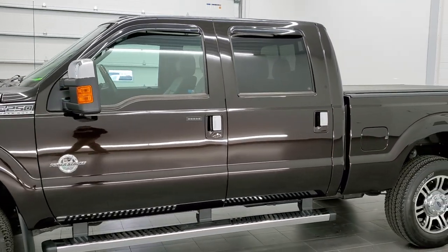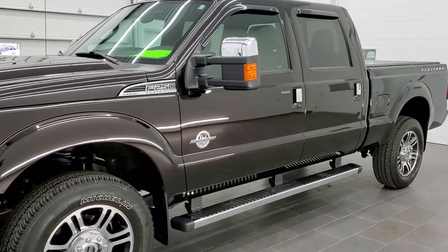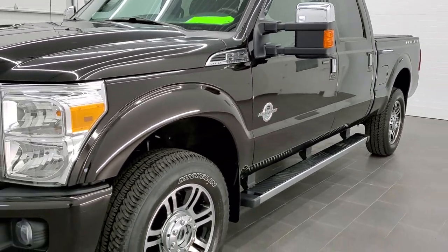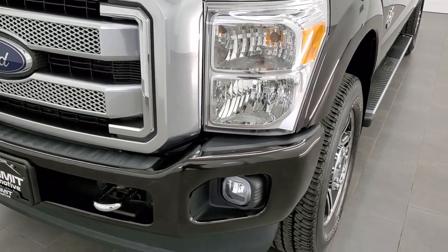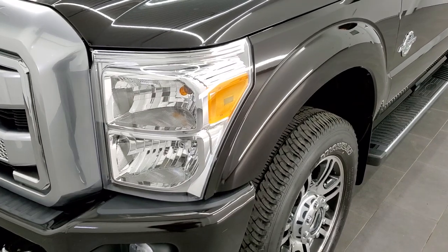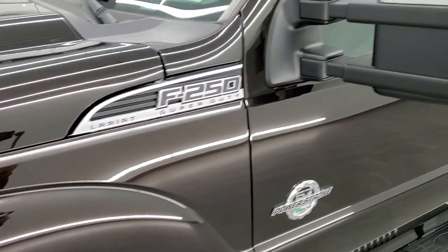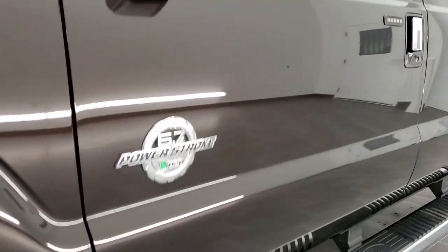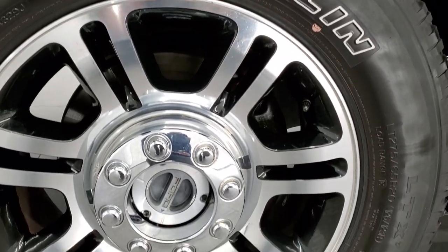Kodiak Brown is the color. We shoot all of our videos in 1080p 60 frames per second, so if you have HD capabilities on your computer, tablet, or smartphone, turn them on right now — it is definitely your best way to check out the quality and condition of the truck before seeing it in person. If you'd like to check out all the photos on this truck, in the upper right-hand part of your screen is a link to our website.